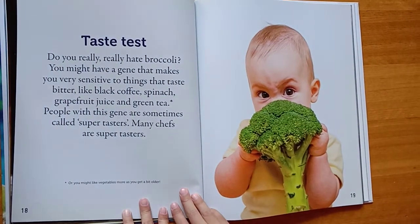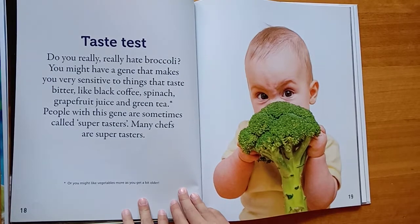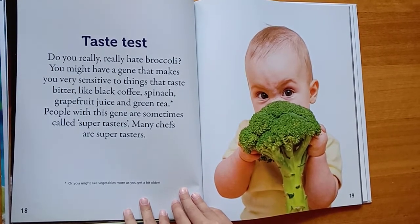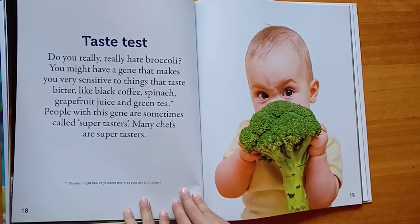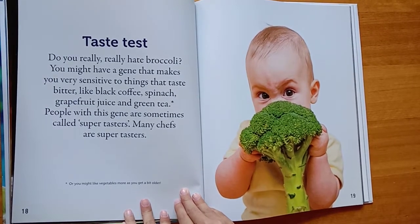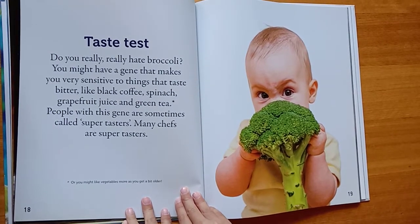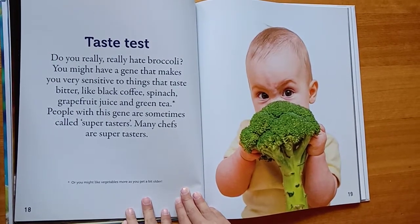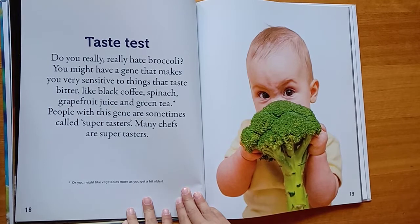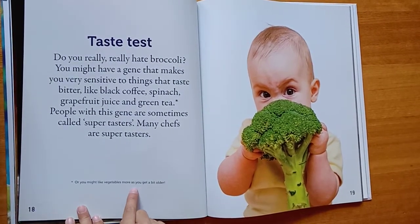Taste test. Do you really, really hate broccoli? You might have a gene that makes you very sensitive to things that taste bitter, like black coffee, spinach, grapefruit juice, and green tea. People with this gene are sometimes called super tasters. Many chefs are super tasters. Or you might like vegetables more as you get a bit older.